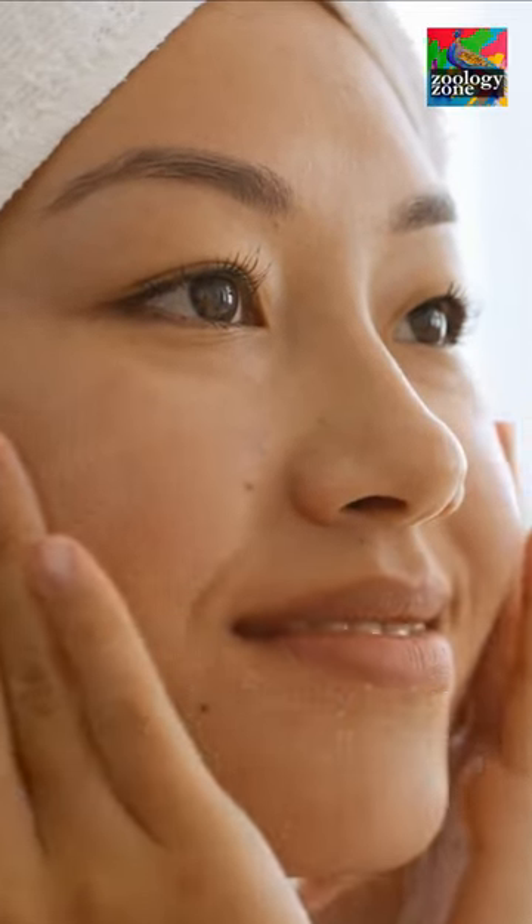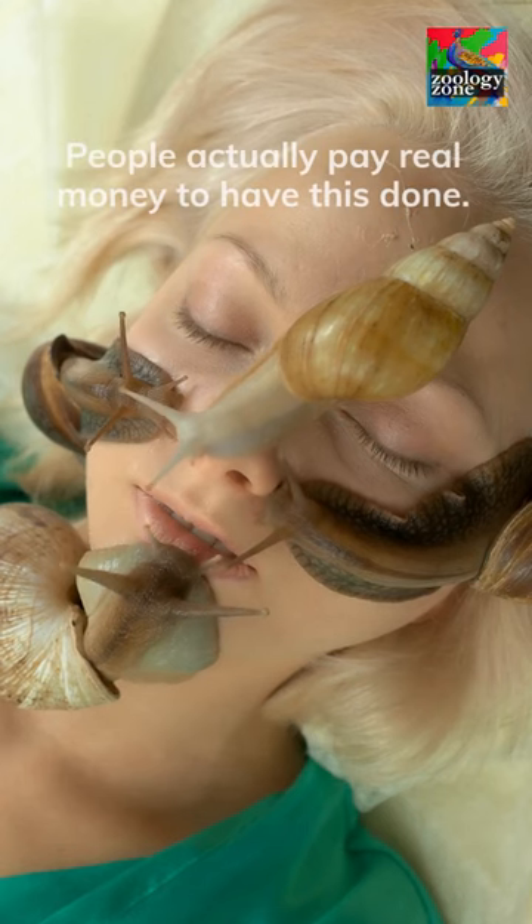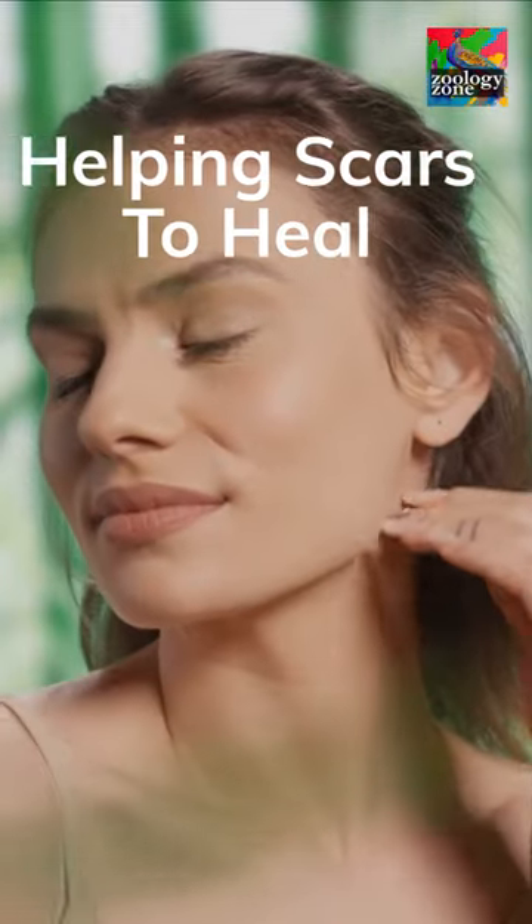Starting as a beauty trend in South Korea but dating all the way back to ancient Greek times, many beauty companies are trying to tout the purported benefits of snail mucus, such as increasing hydration, reducing fine lines, and helping scars to heal faster.